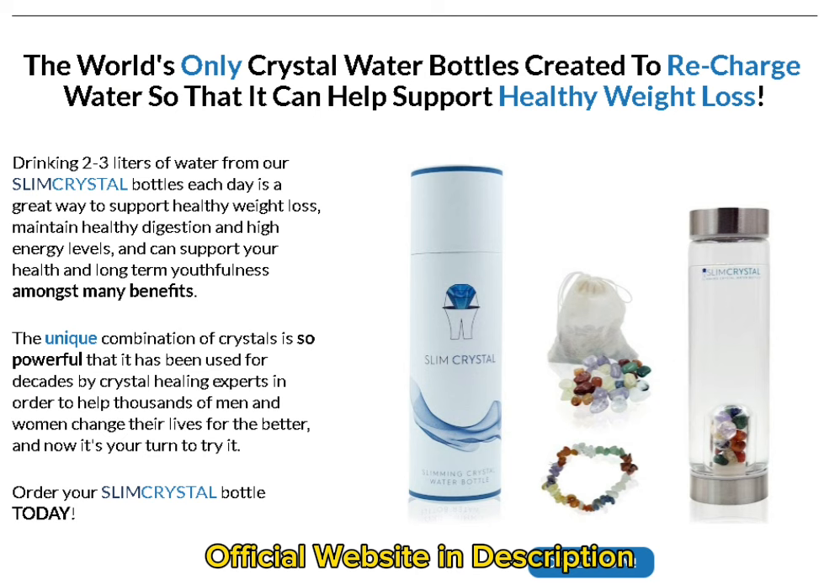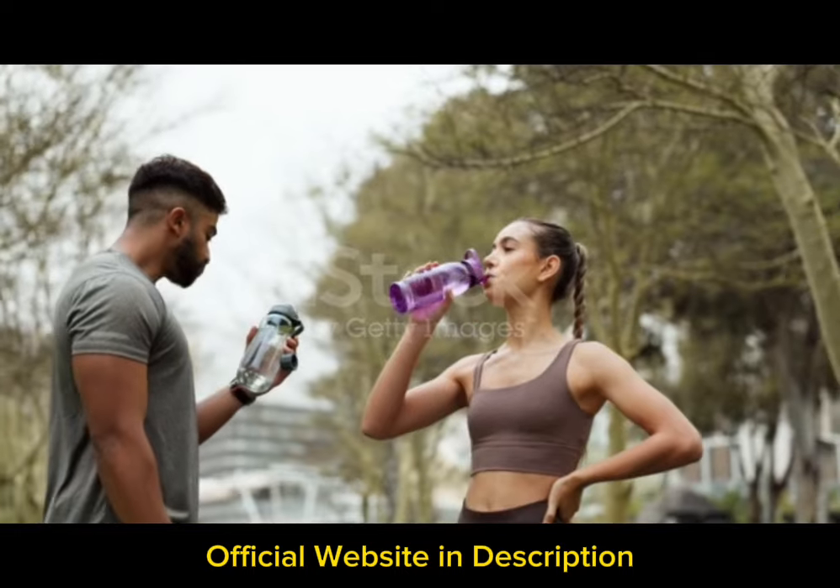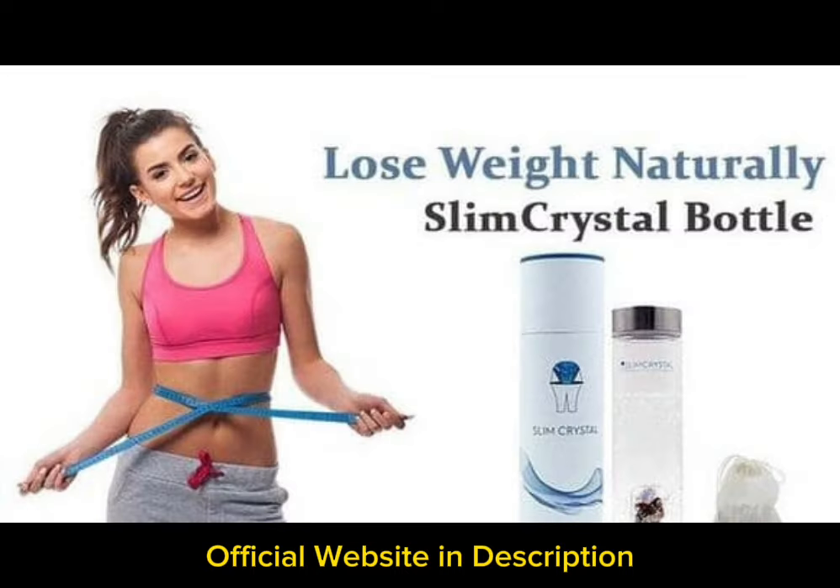Slim Crystal is a special water bottle that contains crystals that provide regular water with slimming effects. The Crystal Bottle has energetic properties that bring inspiration and motivation into your life. It increases metabolism, promotes a healthy digestion and detoxification process, and promotes healing. The natural crystals provide calming effects and reverse the adverse effects of aging. You can use the Crystal Bottle as a premium gift for your loved ones to help them attain the astonishing benefits of natural crystals.